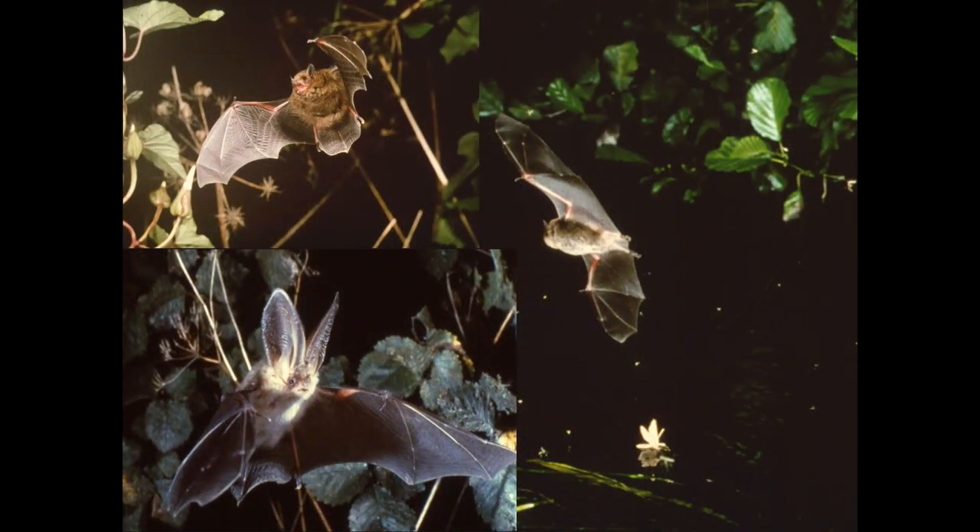Bats are a really good indicator of a healthy environment with lots of insects, and we have four species at Inverewe: both species of pipistrelle, the brown long-eared bat (sometimes called the whispering bat due to its very faint echolocation), and Daubenton's bat which hunts skimming over water. We conducted a landscape-scale study working with Echoes Ecology, and have trained volunteers to use bat detectors for citizen science surveys, developing a better picture of how bats utilise the Inverewe landscape.